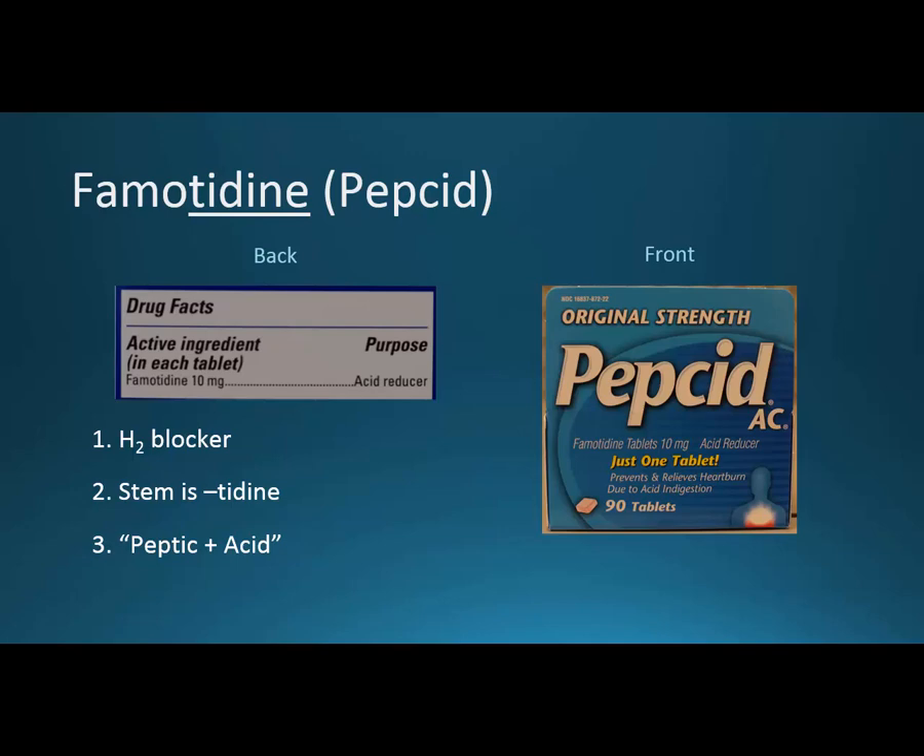We can recognize H2 blockers by their stem. Tidine is an official stem — it comes from the original cimetidine. They took the last six letters and said if you're going to introduce an H2 blocker as a manufacturer, you need to have T-I-D-I-N-E at the end. This is helpful because it lets you know the four that are out there: cimetidine, famotidine, ranitidine, and nizatidine, just by knowing those six letters.